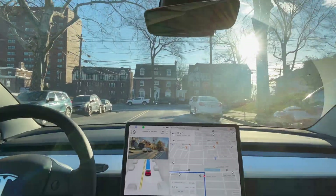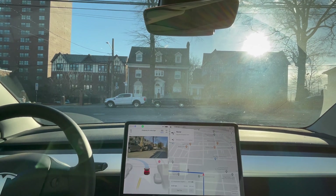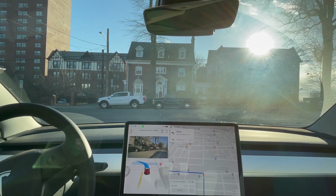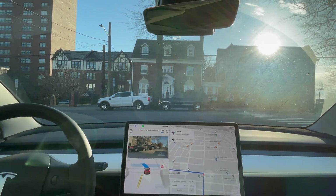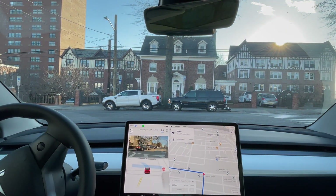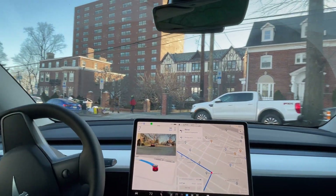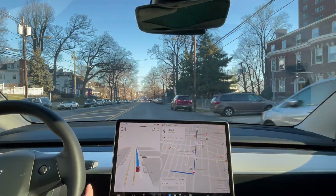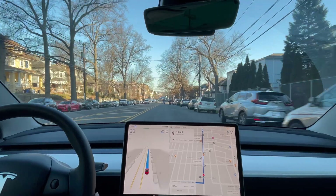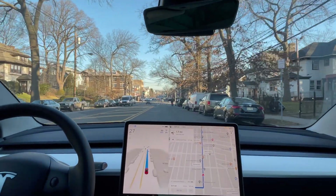Left turn up ahead. Okay, creeping forward a little bit. We should be clear — still creeping forward. There's a car coming and it stopped right there in the middle of the intersection, so I pressed on the pedal to go because there was oncoming traffic. That took a little bit longer than I would have liked for it to make the left turn.